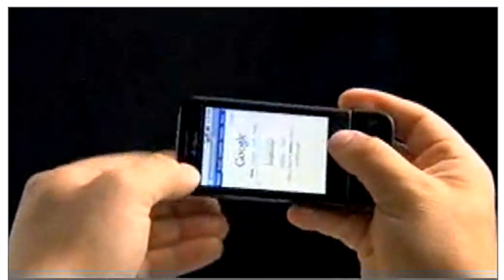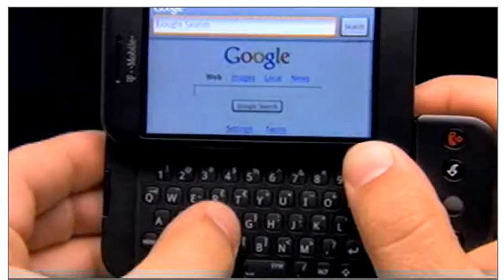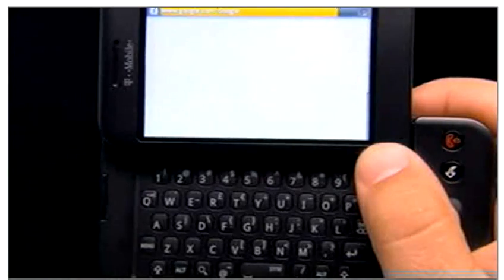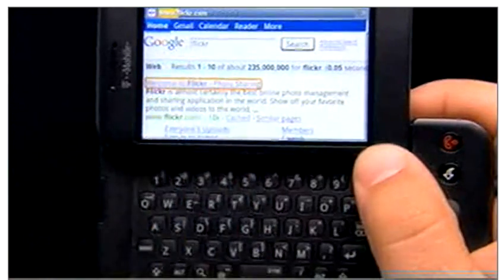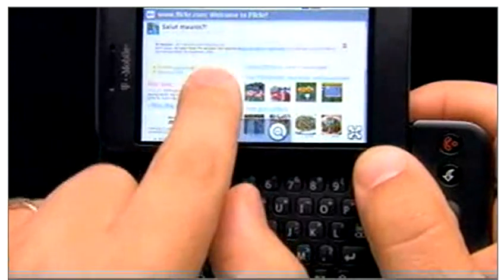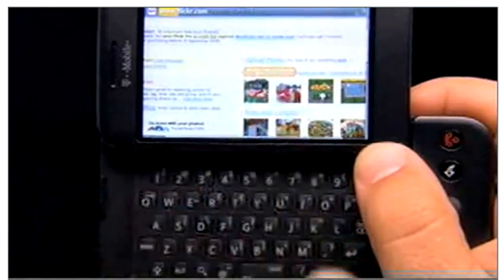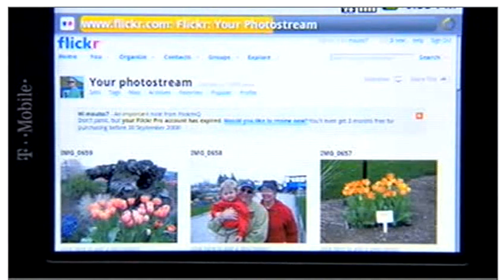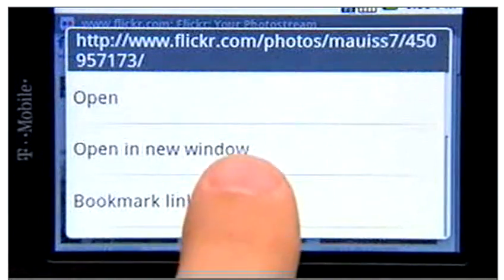No matter what you're doing, search is always at your fingertips with a dedicated button on the keyboard. Launching a search tailored to wherever you are on the device helps you find what you're looking for quicker — that means an address search when you're in your address book or a web search when you're on a webpage. If you want to share your webpages, that's easy too. Another simple long press and you can send a link by email right from the browser.